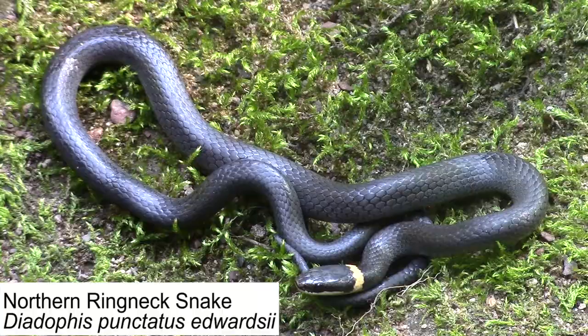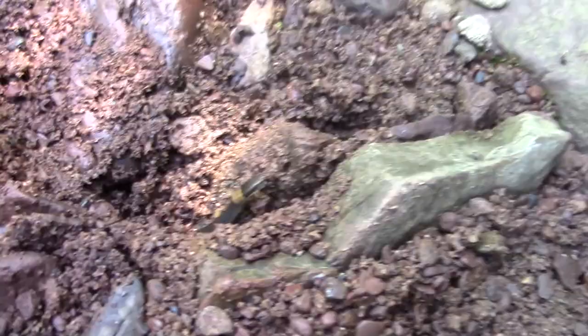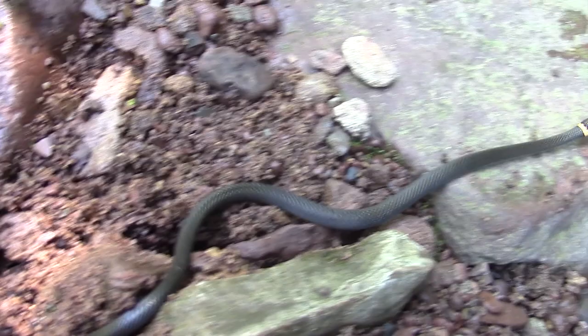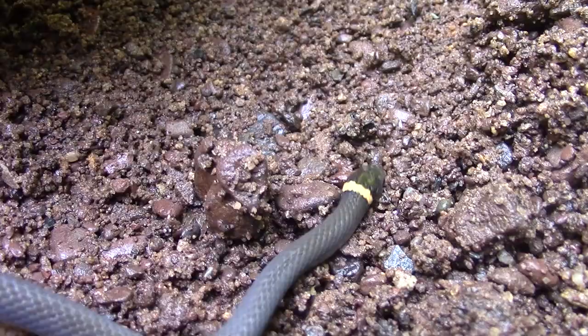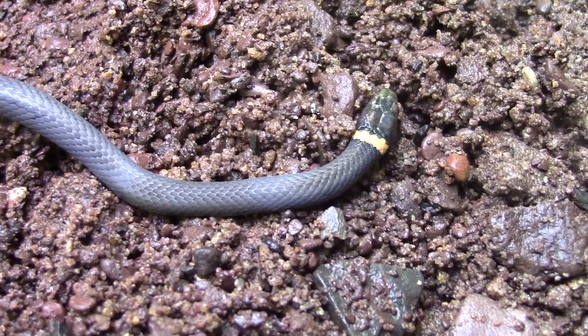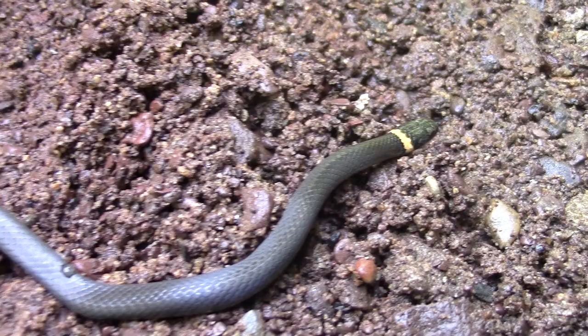So this guy here is the eastern ring-necked snake. As their name would suggest, these guys are found across the eastern seaboard from around the Pennsylvania area in the northeast all the way down through Georgia and Florida, so they have a nice broad range. We do check our facts in post though, and it came to our attention that this is actually a northern ring-necked snake, not an eastern. So going forward in the video, whenever you hear us say eastern ring-neck, just know we mean northern.